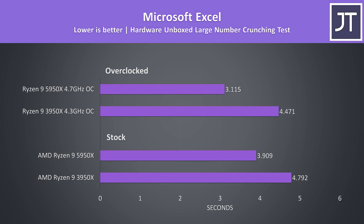Microsoft Excel was tested with the Hardware Unboxed large number crunch test, and this test had one of the biggest differences out of all apps tested. At stock, the 5950X was completing the task 23% faster than the 3950X, and then a massive 44% faster with both overclocked, so if you're after a hardcore spreadsheet machine, Zen 3 could be the way to go.